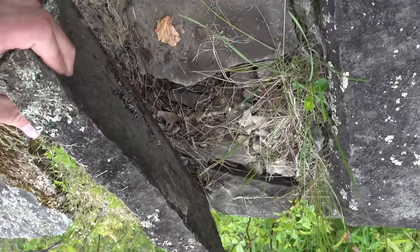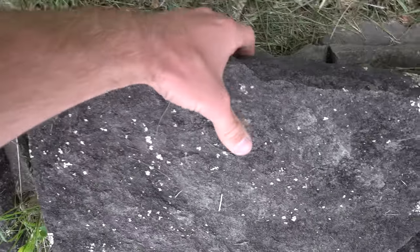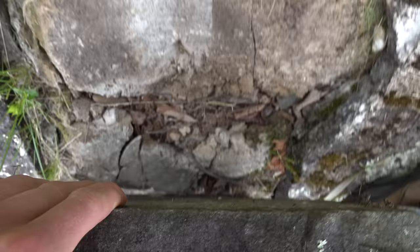If you're no stranger to my channel, you've seen me flip these rocks before. There's some sheds — it's a very good spot.